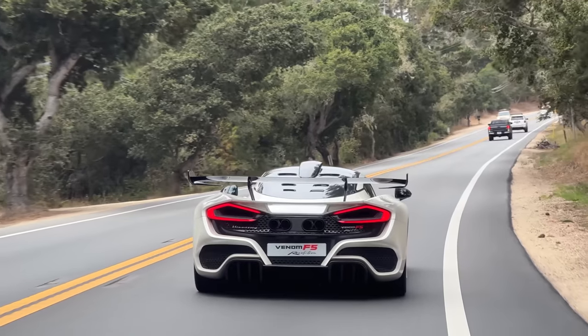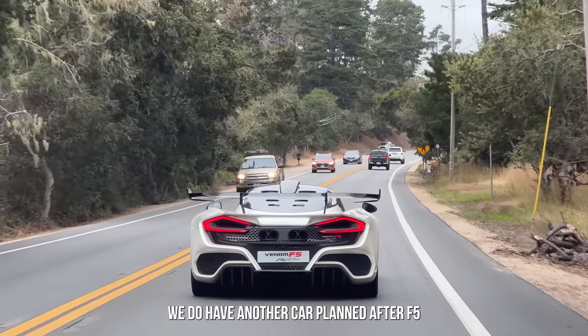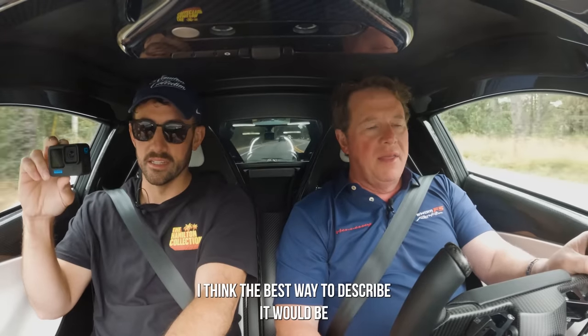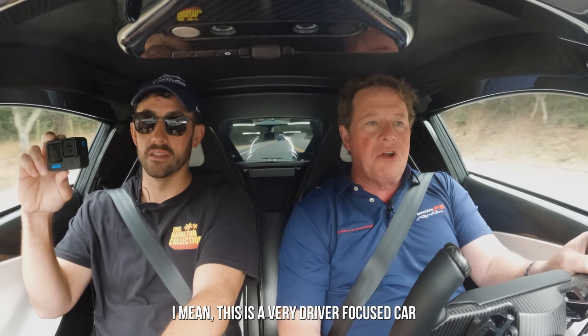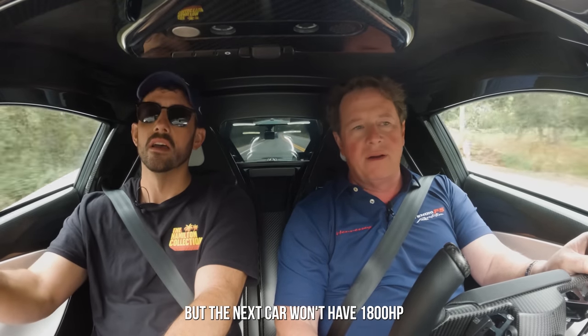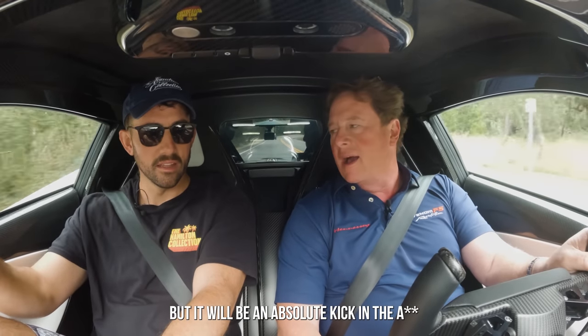What's next for you guys after the Revolution? We do have another car coming after the F5. I think the best way to describe it would be an American interpretation of the Carrera GT — very cool. It's lightweight, normally aspirated, manual, very much a driver-focused car. But the next car won't have 1,800 horsepower — it may not even have a thousand horsepower, but it will be an absolute kick in the ass. Total blast to drive.